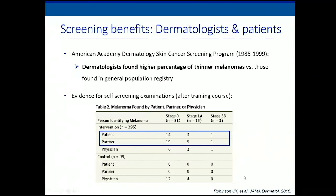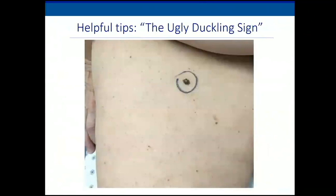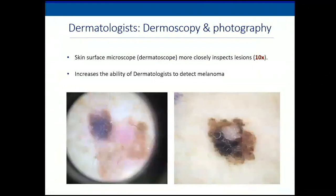I always tell my patients to look for the ugly duckling. If you have a lot of moles, they all kind of look similar — there's a signature nevus — but melanomas often look different. Dermatologists can also use special magnifying glasses called a dermatoscope, which magnifies the pigment and helps distinguish a melanoma from another mole. Dermatologists might also photograph anything concerning to watch it over time.